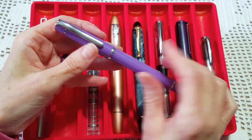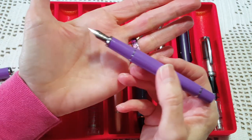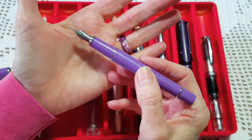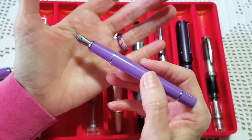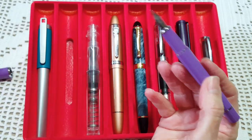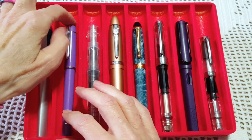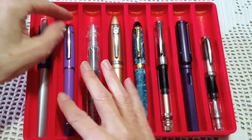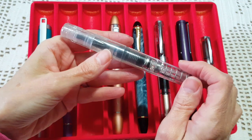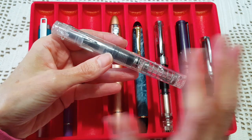The second pen is new to me - a Wingsong 3003 that my pen friend MB sent to me. He tuned the nib and I can't wait to write with it. It's an extra fine, but it may actually be on par with a regular fine, even close to a medium from what I've seen so far. You can probably imagine what color ink I've got in that one.